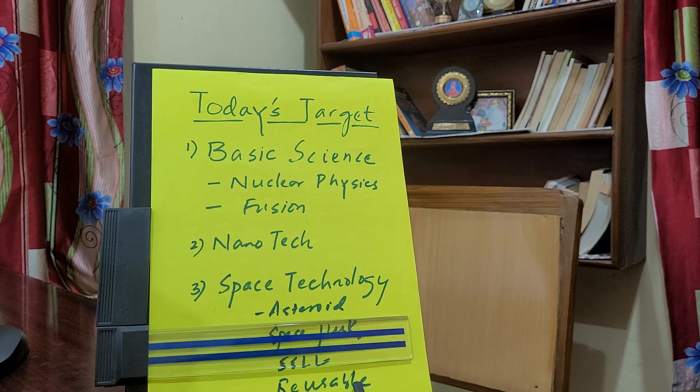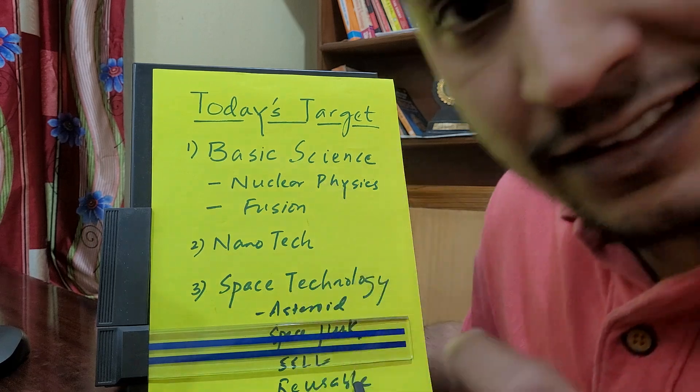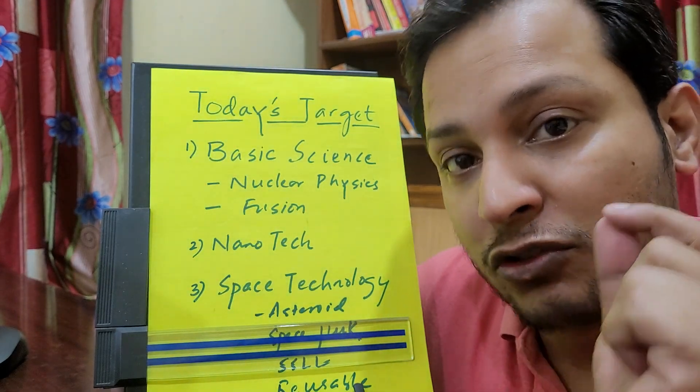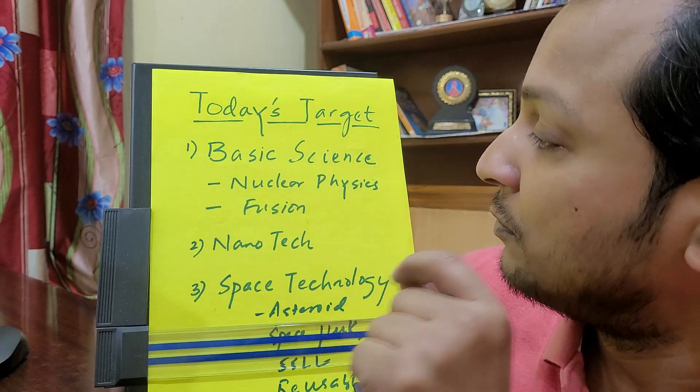Hi guys, welcome to today's target session. Today's targets are basic science, nanotechnology, and space technology — three very important topics this year. In basic science, the focus this year is on nuclear fusion. Nuclear fusion technology is very important, so please prepare it well.